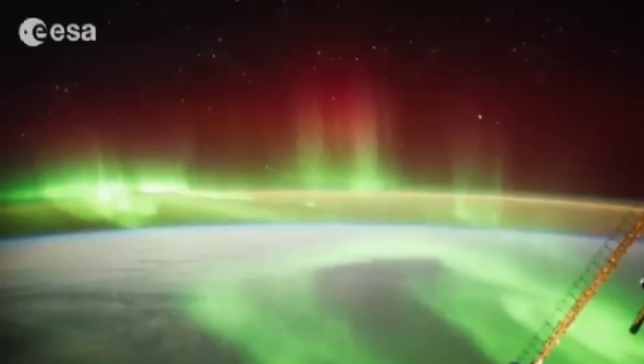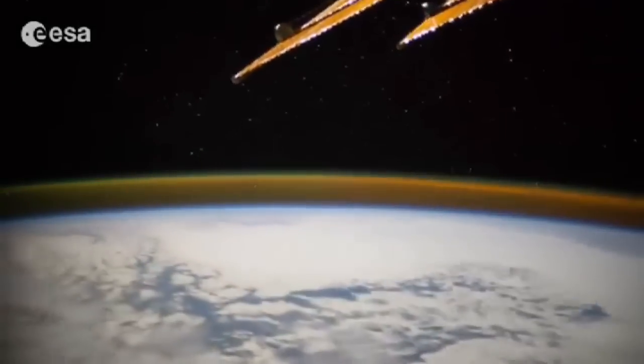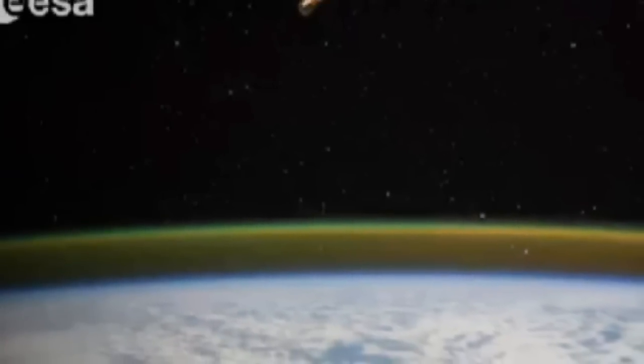At around a 400-kilometre altitude, the night-time video shows an aurora that occurs when the Earth's atmosphere interacts with solar radiation. Auroras are natural light displays in the sky, usually seen from Earth in the Arctic and Antarctic regions.